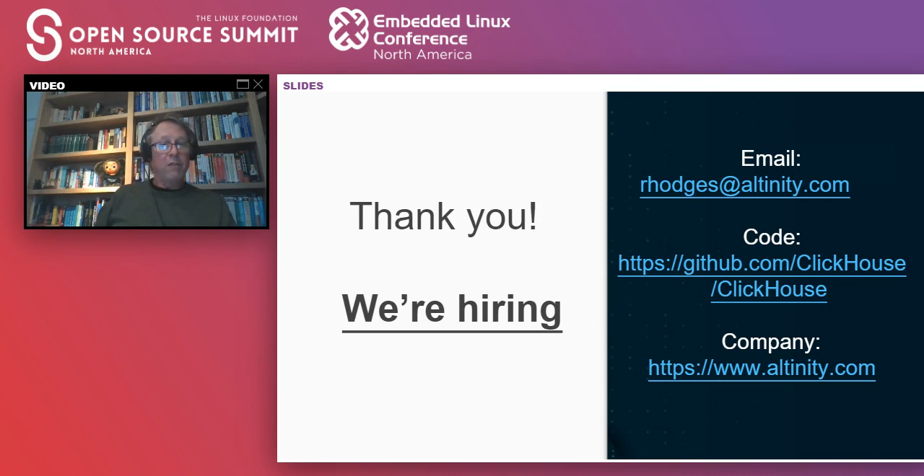What enterprises use ClickHouse? Cloudflare, Cisco, Comcast, Yandex of course — they invented it — MessageBird, Spotify. A bunch of people, and I'm just naming the ones that have talked publicly about it. There are many, many more, including a lot of people in financial services.